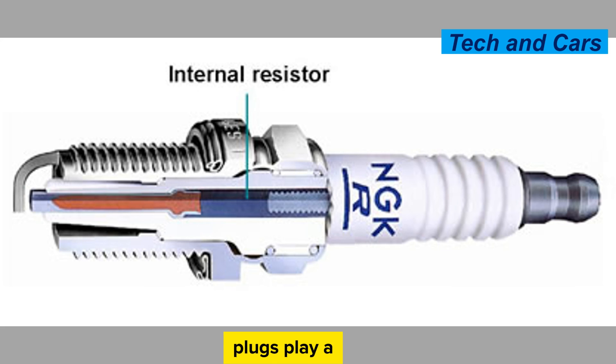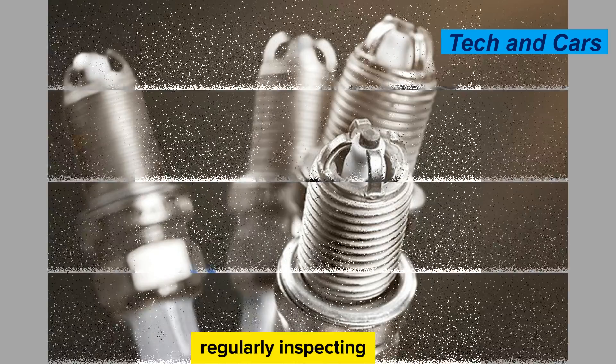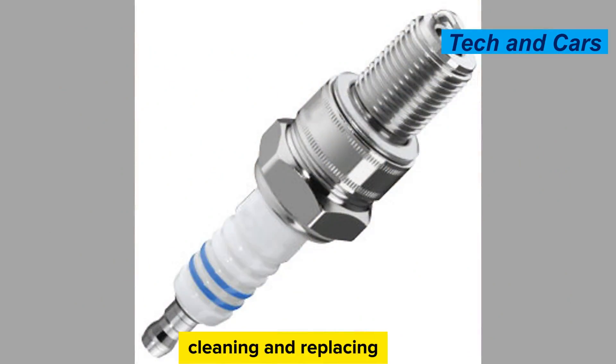Spark plugs play a crucial role in the ignition process and overall engine performance. Proper care and maintenance, along with regular inspections and replacements, will help ensure optimal spark plug performance and contribute to a smooth running engine. Remember, while caring for spark plugs is important, they do have a limited lifespan. Regularly inspecting, cleaning, and replacing spark plugs at the recommended intervals will help ensure reliable engine performance.